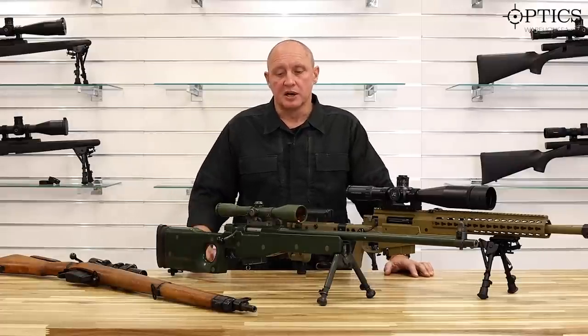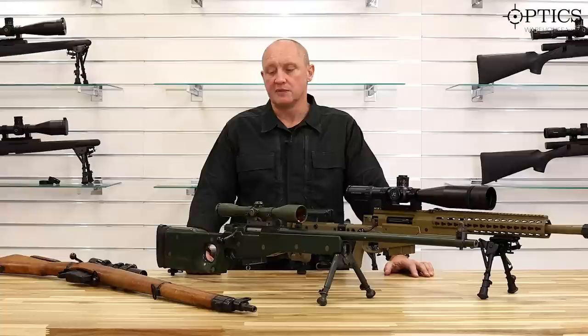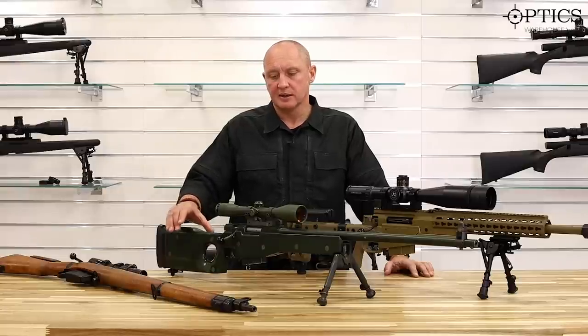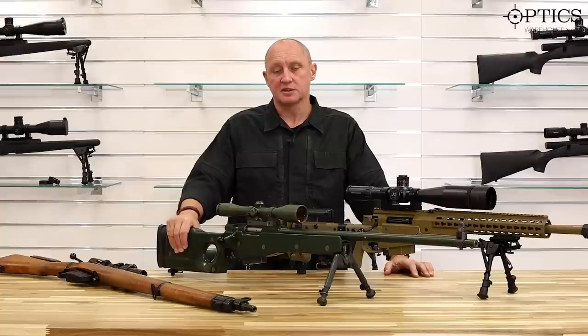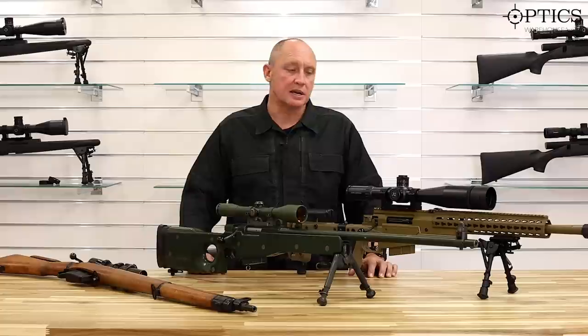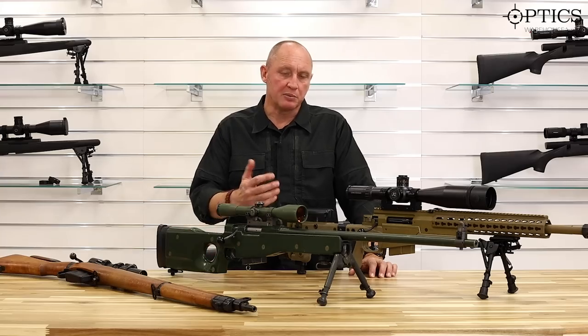All three are sniper rifles. The Lee Enfield was actually an infantry rifle chosen for its accurate barrel and converted to sniper grade, whereas the L96 was a bespoke rifle built exclusively for snipers and sharpshooters. Today's Accuracy International rifle is again delivered for snipers, law enforcement, sharpshooters and people in that trade.